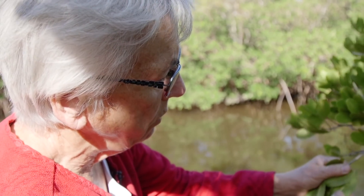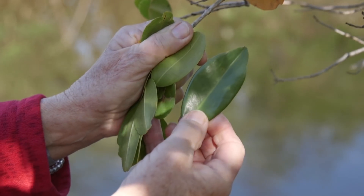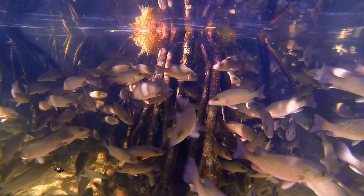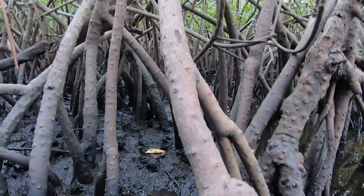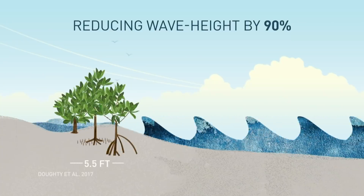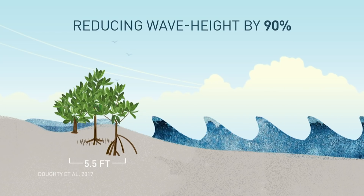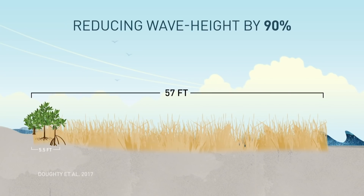Our guide is Candy Feller, an emeritus scientist at the Smithsonian Environmental Research Center who has been studying mangroves for more than three decades. "Mangroves are known as the nursery of the sea. In Florida, it's been shown that most of the commercial fishes spend part or all of their lives in the mangroves. So if you get rid of the mangroves, you've lost a whole lot of your catch." In addition to anchoring a whole ecosystem, mangroves play an important role in defending shorelines from the sea. A 2017 study found that about 5.5 feet of mangroves can reduce wave height by about 90%, compared to 57 feet of salt marsh needed to do the same.